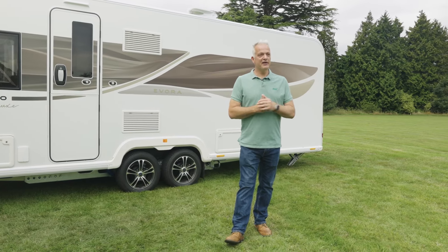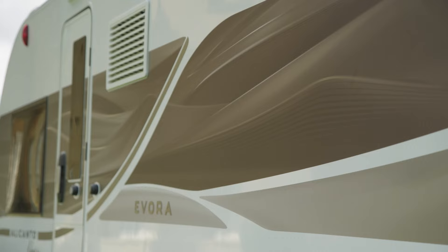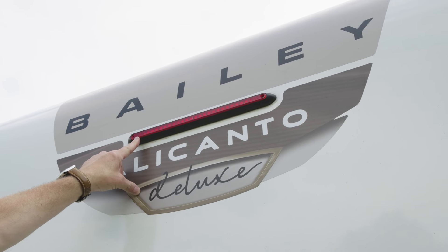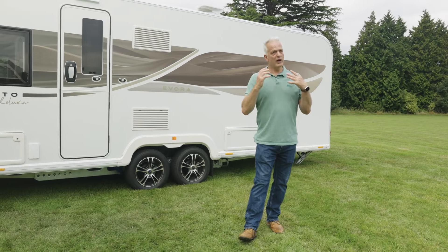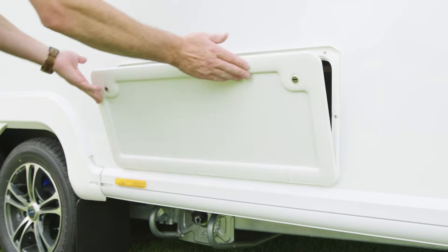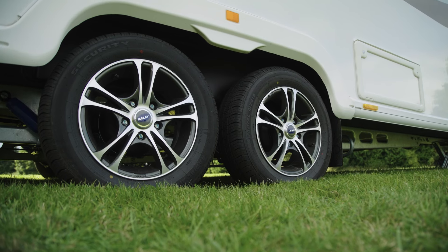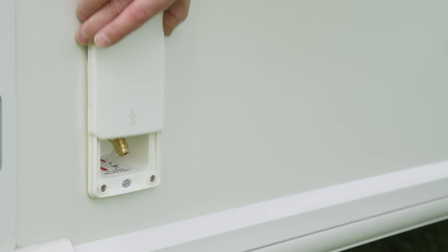Looking at the exterior features of the Evora: it's an eight foot wide caravan but still has a sleek and stylish look thanks to all-new graphics. To the rear there is an automotive-style high-level brake light. Continuing round to the offside, all your services are there — electric hookup, water, and gas — so you'll have no cables running through the awning. On the nearside, lockers give you access to storage under the beds. There are flush-fit windows and all-new alloy wheels. For awning services there's a 230-volt socket, a TV aerial point, and an all-important barbecue point.